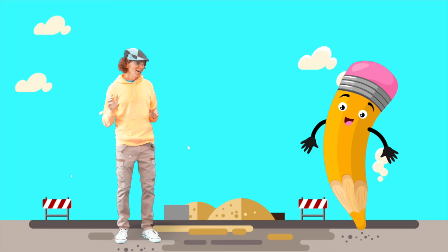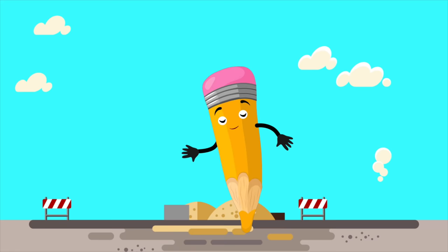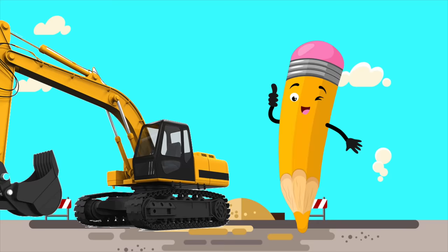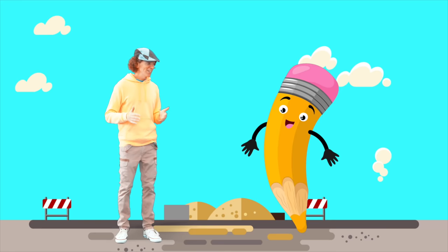It's our friend the pencil. Hi, pencil. Hi, Matt. Let's see what the pencil draws today. Say the word out loud. Bulldozer. Excavator. Concrete mixer. Great drawing, pencil. Thank you. See you!